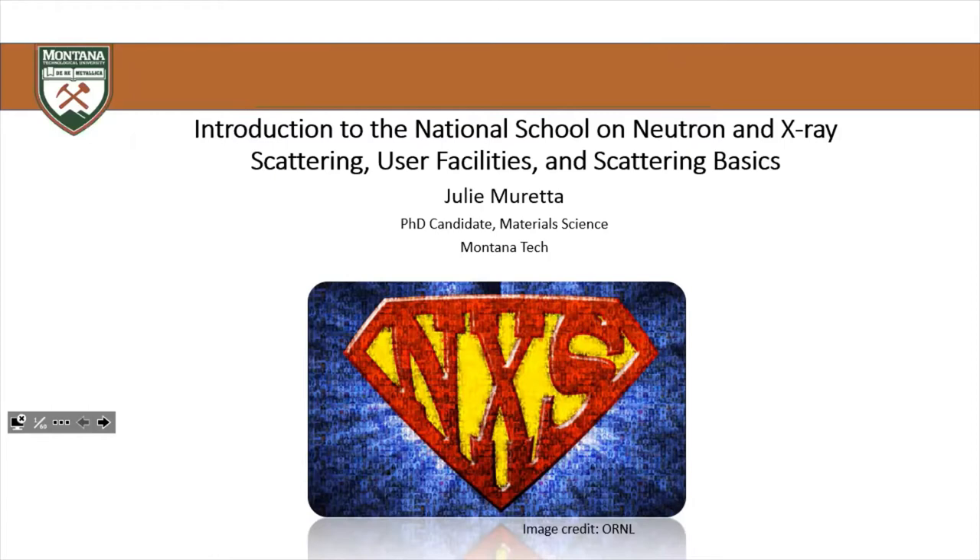Last summer, last June, I attended the National School on Neutron and X-ray Scattering. One thing I learned at this school was that Montana is severely underrepresented both at the school and as a user at some of these what are called user facilities across the nation. So I decided I wanted to try to change that by sharing more information about the school, making it more well known among the Montana research community, and sharing some basics about user facilities and scattering.